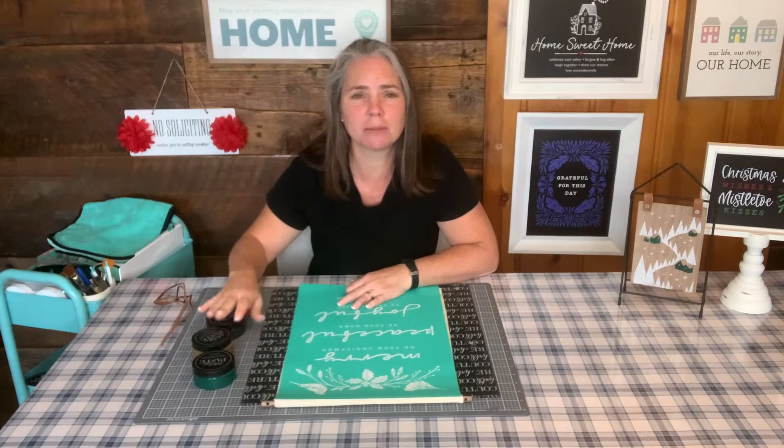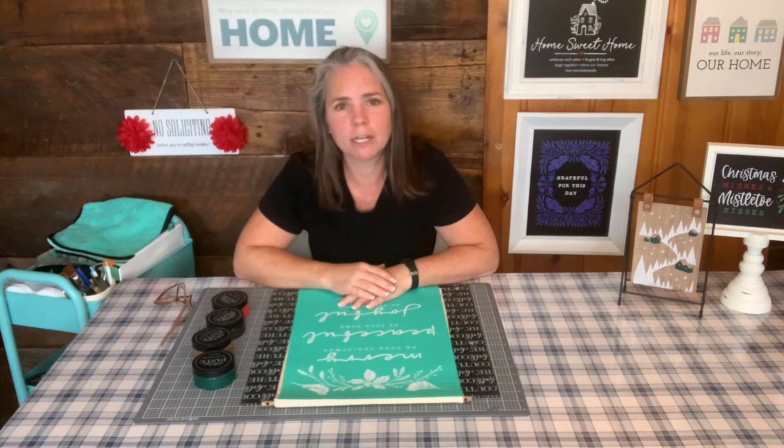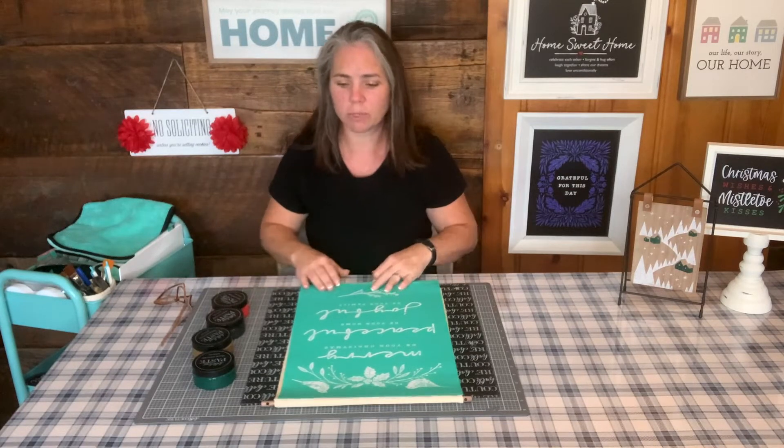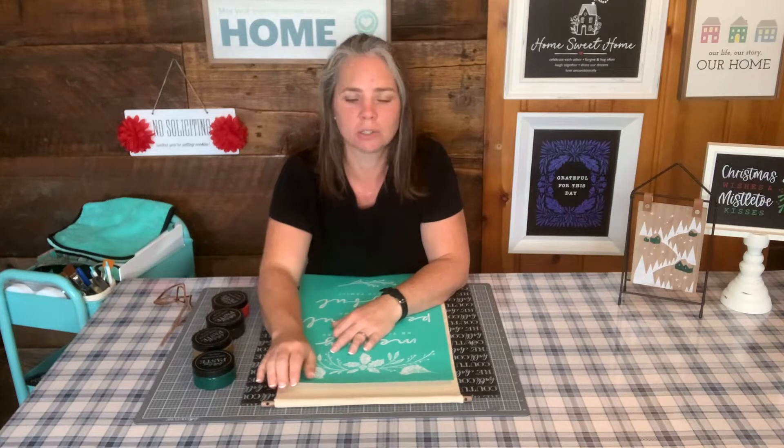If you've ever thought about doing something like this — making your own DIY home decor, making gifts for friends or family, or earning some extra income by becoming a designer — that's all at join.chalkwithlaura.com. You can join for as little as 10 bucks and we have a nice new holiday kit available over there as well.